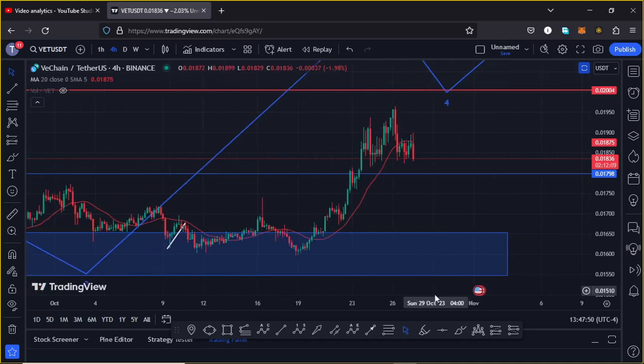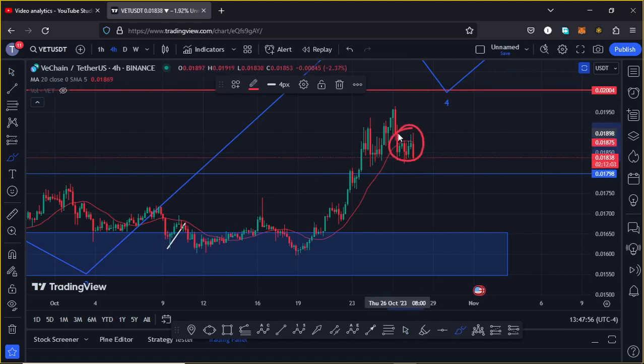At the time of this recording, VeChain continues to hold below the 20 DMA on the four-hour chart, which is now acting as resistance for us to continue gearing up. We also continue to hold above our key area of support at around the $0.019 to $0.0179 mark, which is now acting as support.